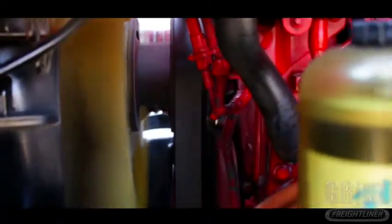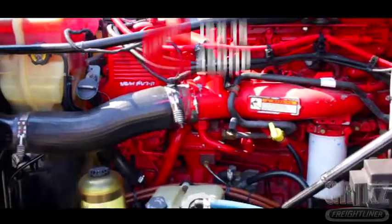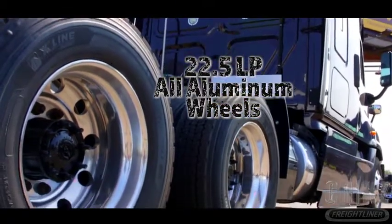There is no bluffing. It's the Cummins ISX 15 450 horsepower engine — it's a 10 out of 10. The Eaton 10-speed manual transmission. This Cascadia comes ready for action. Ride off on 22.5 Low Pro all-aluminum wheels.